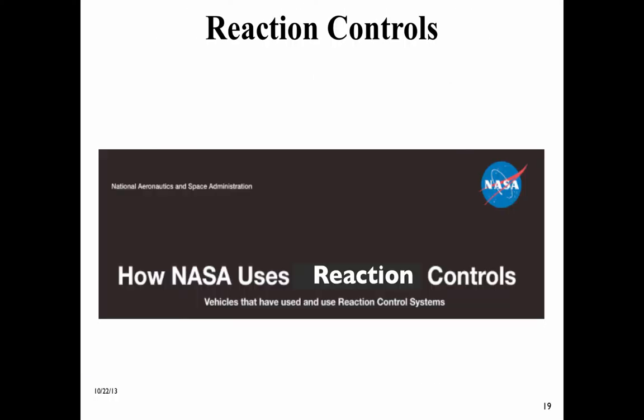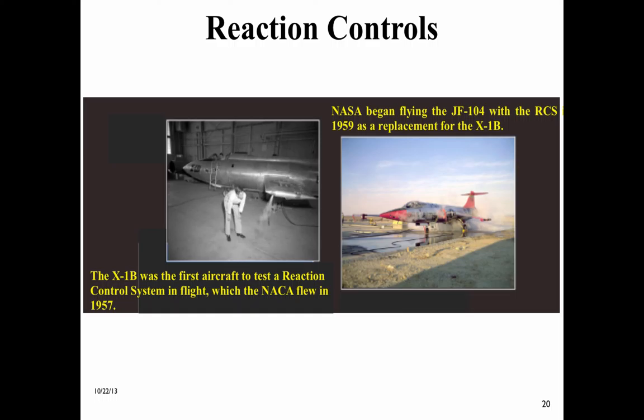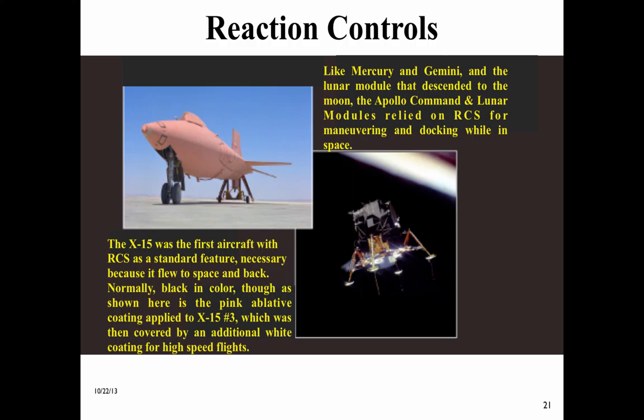This is the second of the three six-foot-high NASA photo display panels. The X-1B was the first aircraft to test a reaction control system in flight, which the NACA flew in 1957. NASA began flying the JF-104 with the RCS in 1959 as a replacement for the X-1B. The X-15 was the first aircraft with RCS as a standard feature, necessary because it flew to space and back. Normally black in color, the X-15 No. 3 shown here has a pink ablative coating, then covered by an additional white coating for high-speed flights.